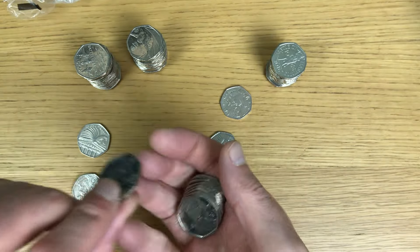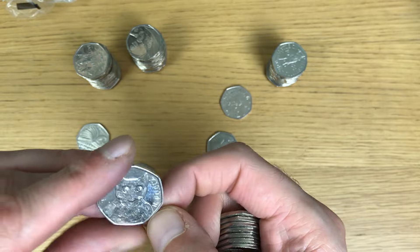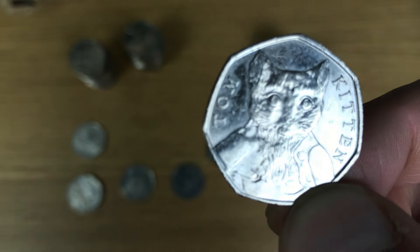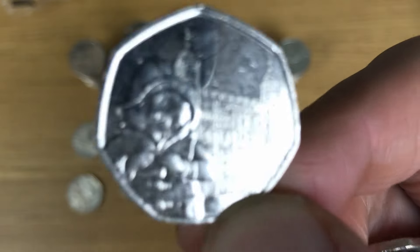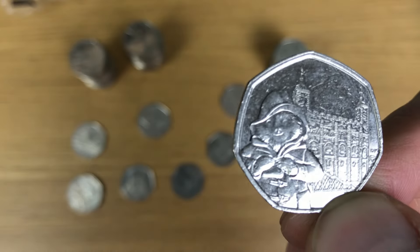In this last bag, we have got a 2017 there, so that's a Tom Kitten. If that's a Benjamin Bunny it might have been close, I don't know. Oh there we go - Paddington at the Tower.